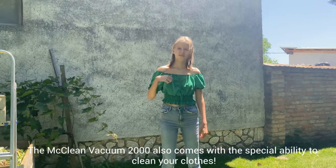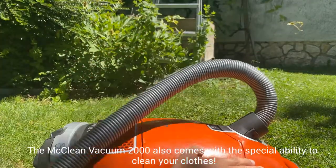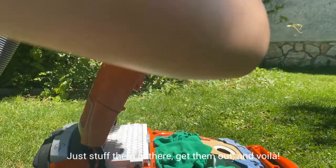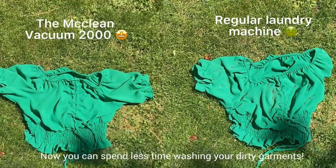The McLean Vacuum 2000 also comes with the special ability to clean your clothes. Just stuff them in there, get them out and voila! Now you can spend less time washing your dirty garments.